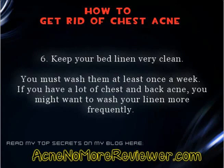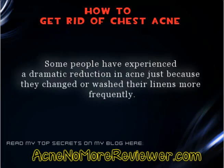Tip 6: Keep your bed linen very clean. You must wash them at least once a week. If you have a lot of chest and back acne, you might want to wash your linen more frequently. Some people have experienced a dramatic reduction in acne just because they changed or washed their linens more frequently.